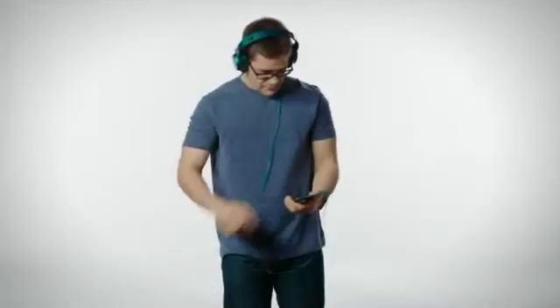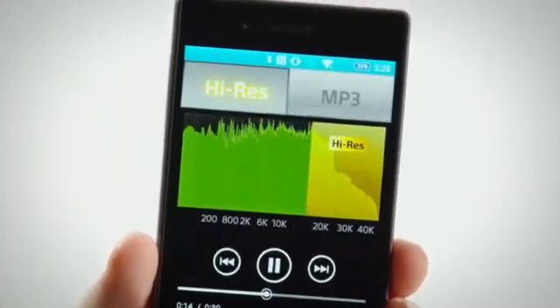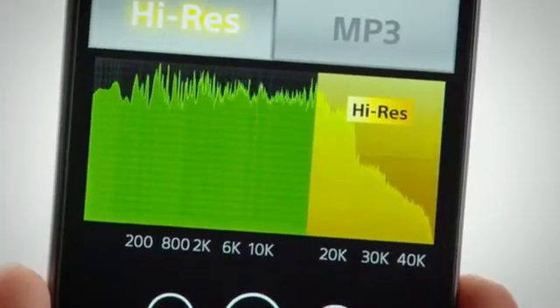Sony has a legacy of great audio technology, and we continue to bring that immersive experience to the Z5 series with high-res audio, digital noise cancellation, and automatic headset compensation. High-res audio brings you closer to the way your music was meant to be heard. We can visually see with high-res audio the frequency ranges that would normally be lost in a standard MP3 file.